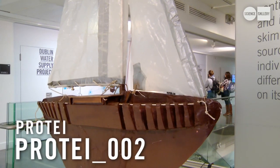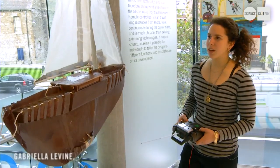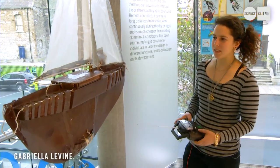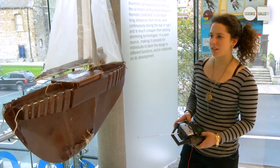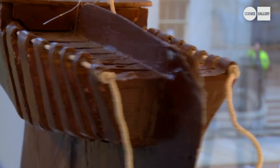This piece is called Prote. This is a small one-meter version of a larger boat that we built this summer. The concept is an articulated hull sailboat that sails upstream, remote control or semi-autonomously.